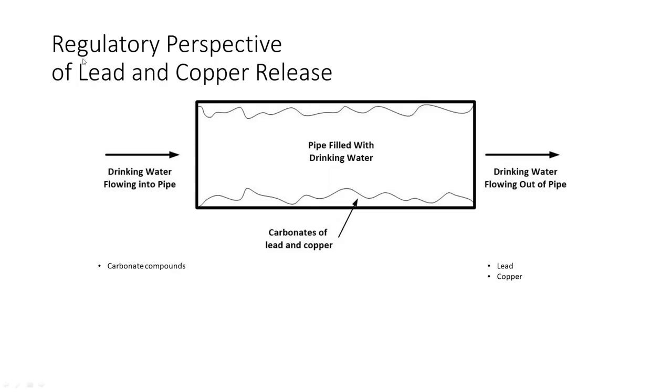When you look at the regulatory perspective, they try to treat each distribution system problem separately. For example, the lead and copper rule greatly simplifies the problem. Instead of that whole list of chemicals and microorganisms, it says you've only got carbonates coming in the water, and in the pipe there's only carbonates of lead and copper on the pipe wall. The more soluble lead and copper carbonates come out in the water, and the insoluble ones stay on the pipe wall.